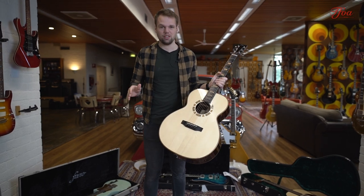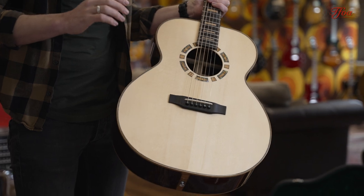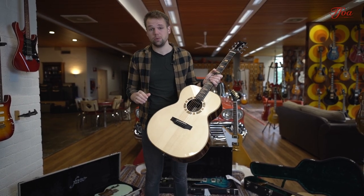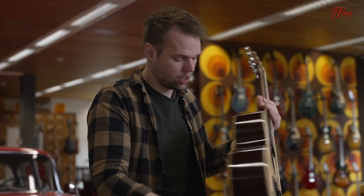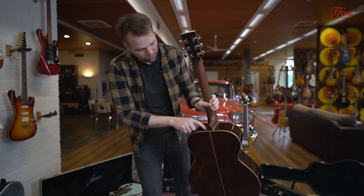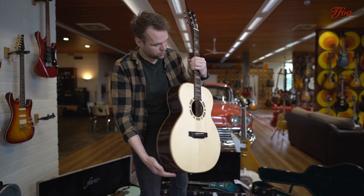Jan is an expert at combining tonewoods with really special inlays and fitting it all together, and that's at a really reasonable price. This is a fully handmade guitar with a spruce top, Amazon rosewood back and sides. Look at the inlays — the wood binding goes along the neck so everything fits together.